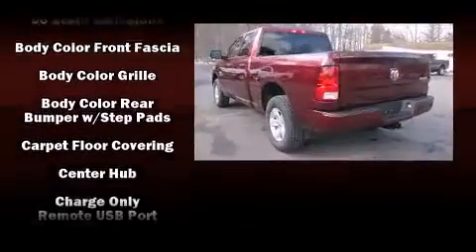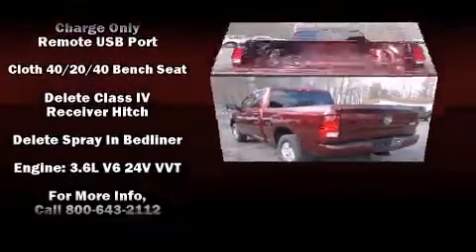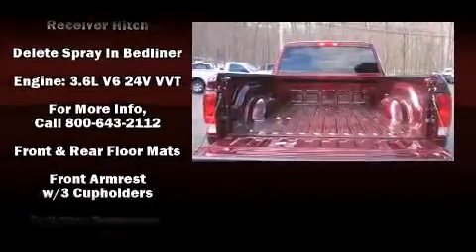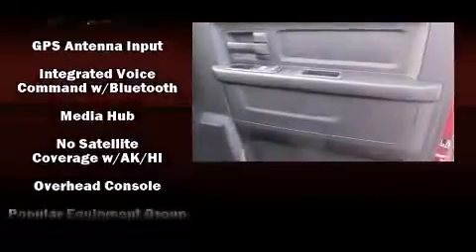Safety equipment has been integrated throughout, including head curtain airbags, front side impact airbags, traction control, brake assist, a panic alarm, and four-wheel disc brakes with ABS.